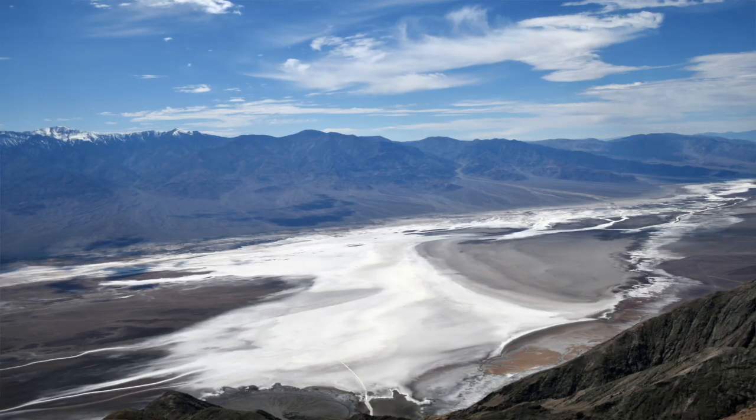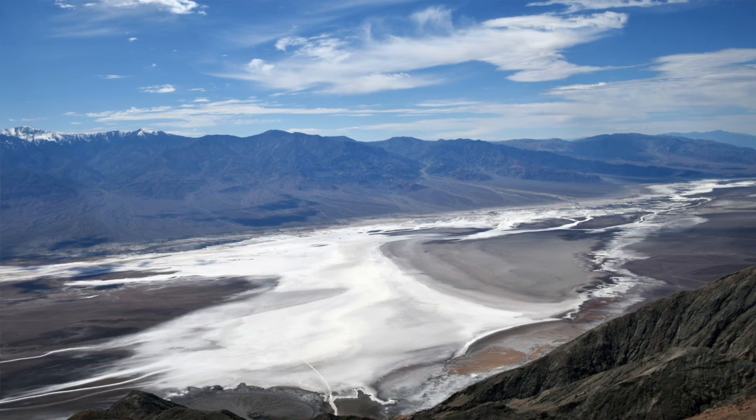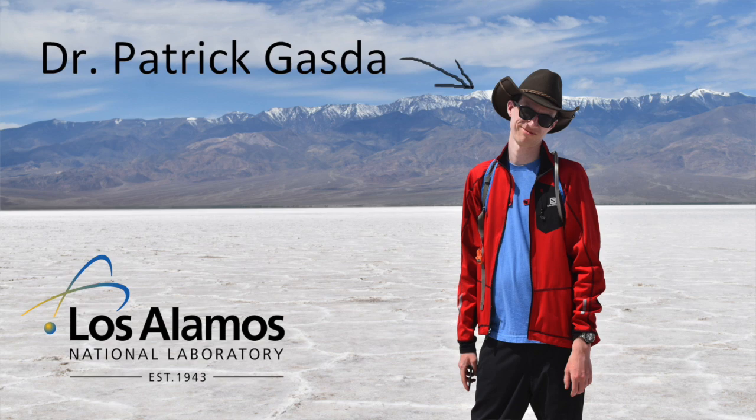It would be even better if the entire setup is in an environment similar to that of Mars. A great candidate for such a sample is borate deposits in dry lakes of Southern California, and that's exactly where I went with my collaborator Dr. Patrick Gazda from Los Alamos National Laboratory.